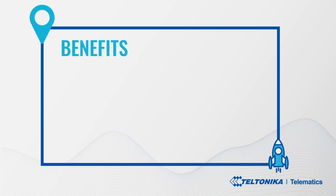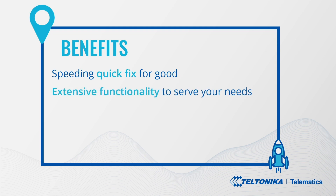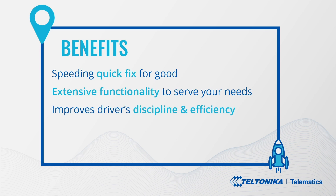Key benefits: A speeding quick fix for good — the most common and widely spread speeding problem is resolved once and for all, with minimum effort and maximum results. Extensive functionality to serve your needs: a highly advanced, configurable, and efficient speed limiting solution whose rich feature set can be utilized in combination with the speed limiter functionality, making it a truly comprehensive and desirable solution. It also improves driver discipline and time efficiency, serving as a great assistance to both novice drivers and seasoned professionals, helping them stay safe and perform daily tasks with the least waste of time.